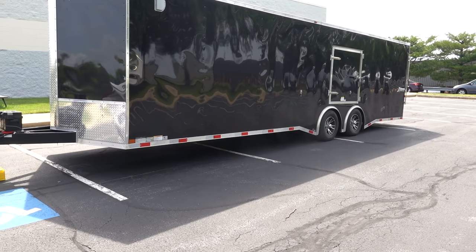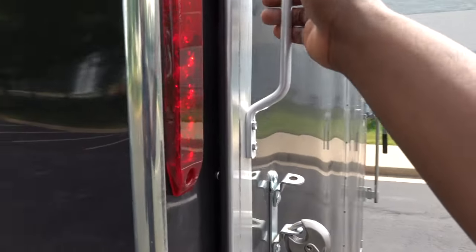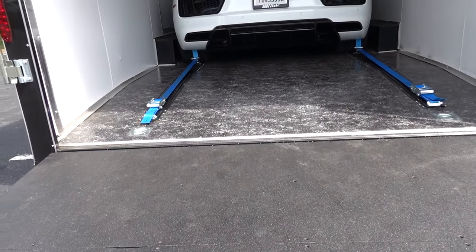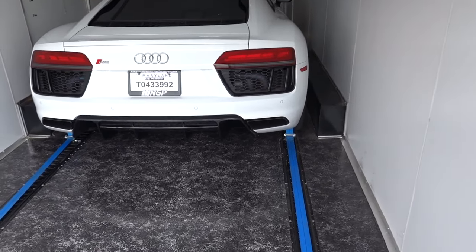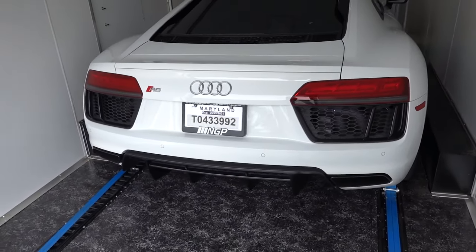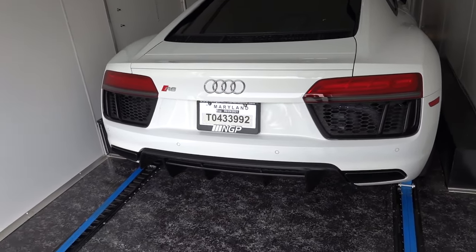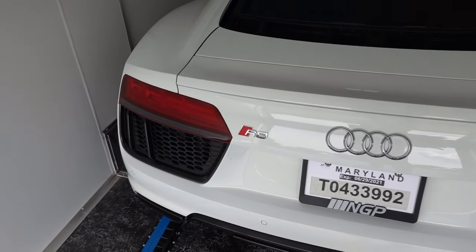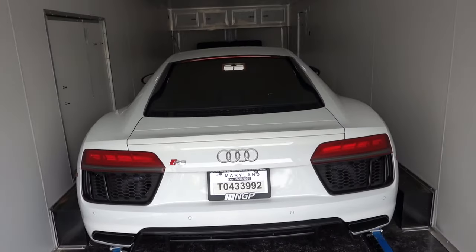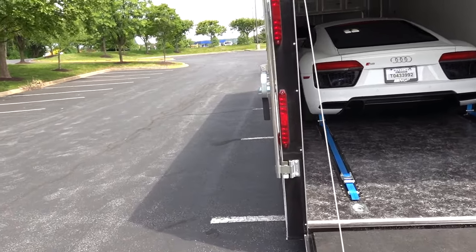Let's take a look inside the trailer. If you don't know yet, I did start another channel called Attainable Exotic Cars. I have an Audi R8 now — I had a Dodge Charger widebody. That car weighed about 1,000 pounds more than this car. This is a rear-wheel-drive car, not all-wheel drive. It is mid-engine, so a lot of the weight that was on the front of my Charger is actually on the axles of this trailer. So I'm probably around 1,000 pounds on tongue weight.